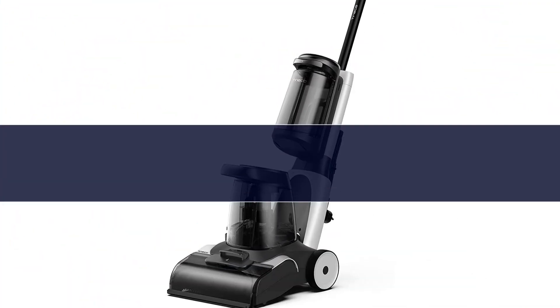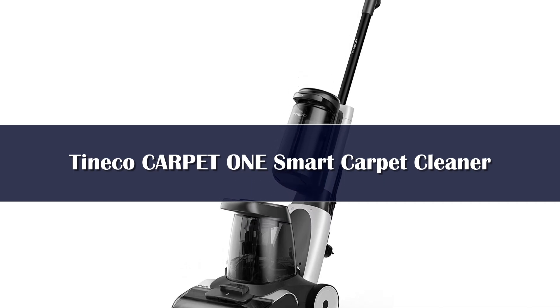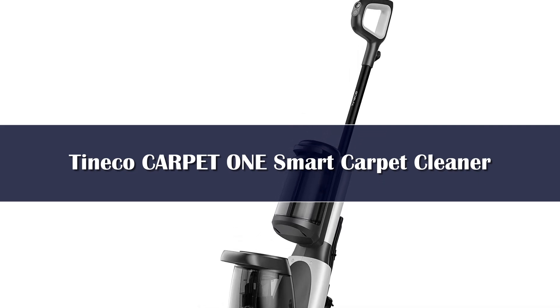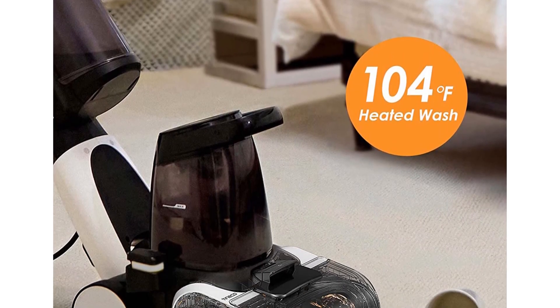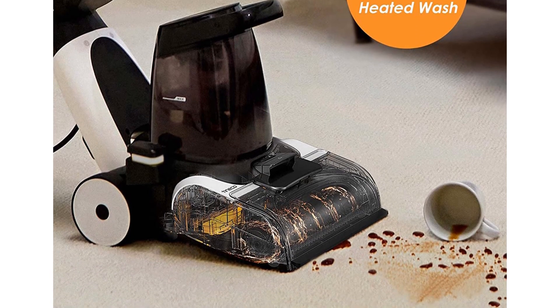Number 4. The Tineco Carpet One Smart Carpet Cleaner Machine is basically the Dyson of carpet cleaners. It's designed with an LCD panel that indicates how dirty the carpet is, which prompts the device to automatically adjust suction and water flow for the most effective cleaning. The screen changes colors to let users know when the carpet is fully clean — red when dirt and stains still remain, and blue once cleaning is complete.